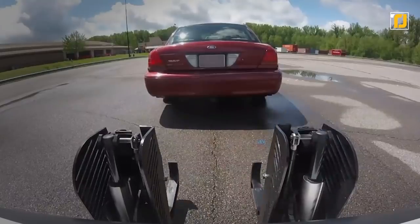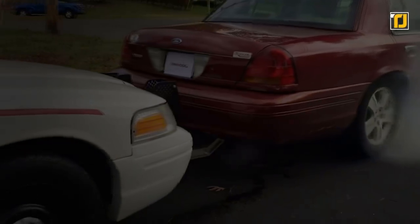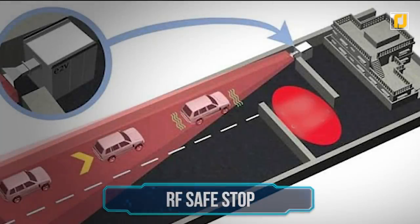The Crook Hook then latches the police car onto the suspect's vehicle. The officers have to now just bring their car to a standstill, which brings the suspect's vehicle to a halt as well. Number 7: RF Safe Stop.